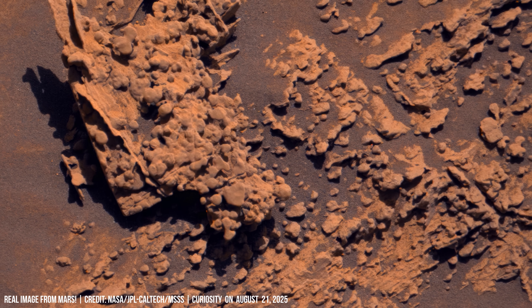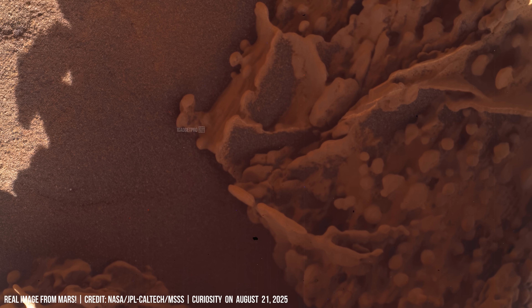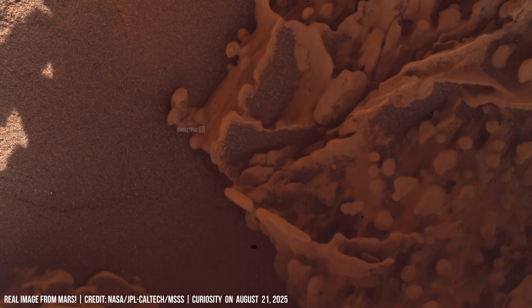The micro-lens imager captures micro-textures — grains of dust fused into crust by repeated freeze-thaw cycles.